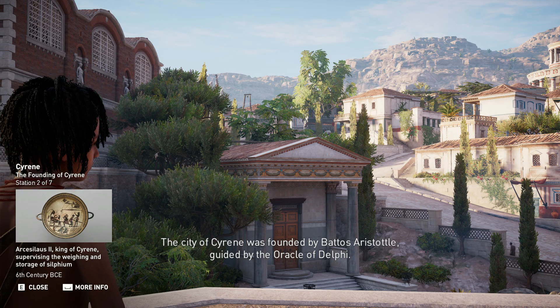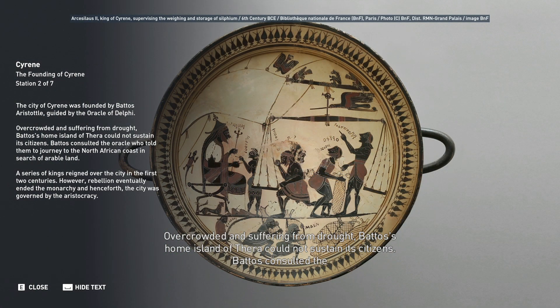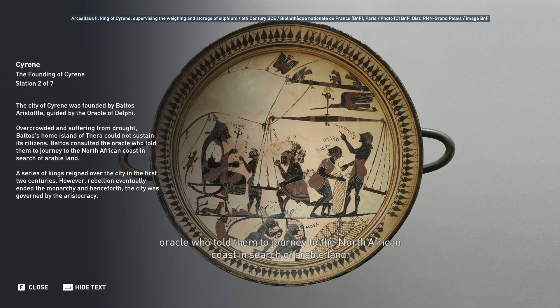Overcrowded and suffering from drought, Batos' home island of Thira could not sustain its citizens. Batos consulted the Oracle, who told them to journey to the North African coast in search of arable land. A series of kings reigned over the city in the first two centuries; however, rebellion eventually ended the monarchy, and henceforth the city was governed by the aristocracy.